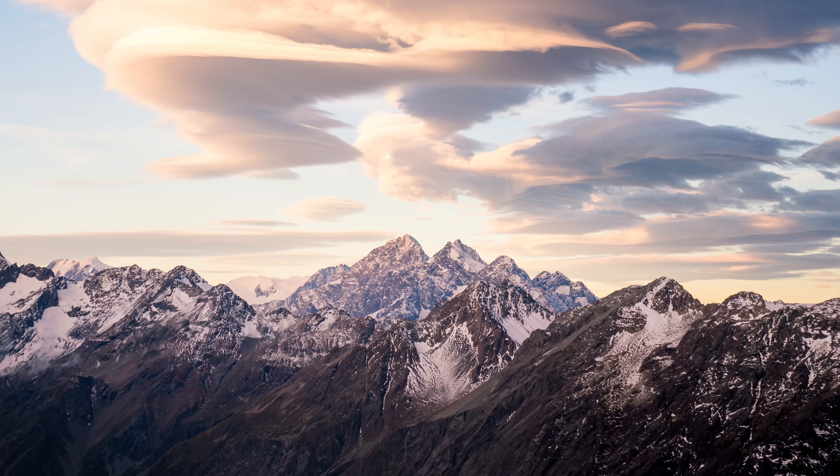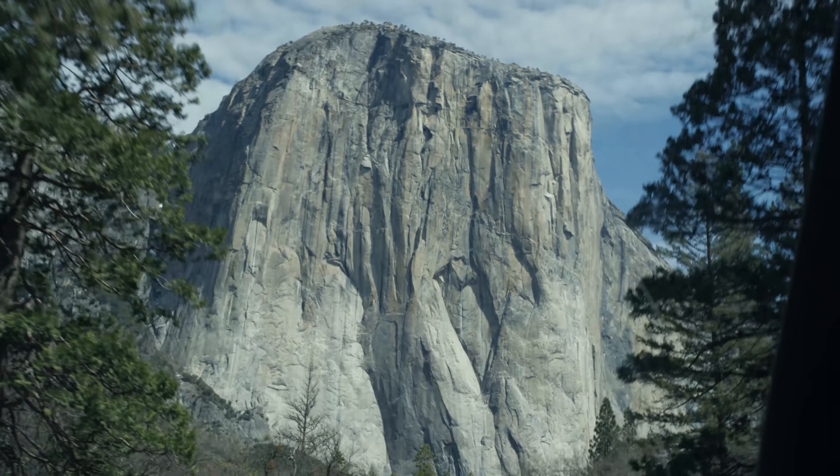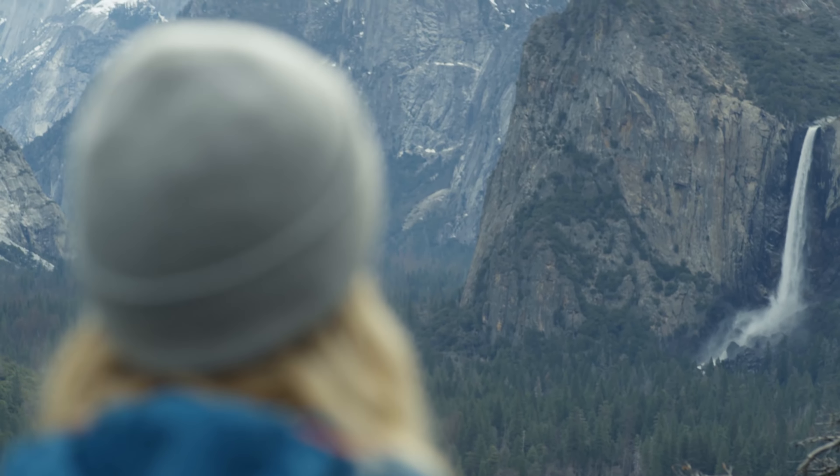A lot of the most meaningful photographs come from traveling to places that people have never experienced before. And the effort that goes into capturing that moment for people to enjoy — those are the moments that I live for. Those moments are rarely captured under the best conditions.